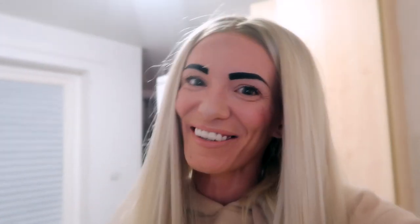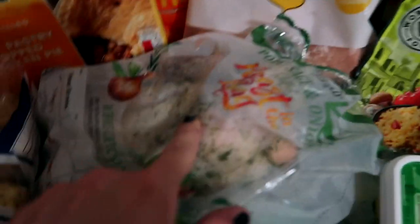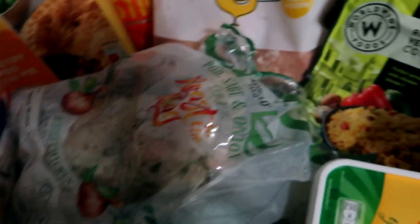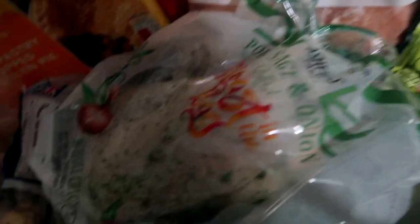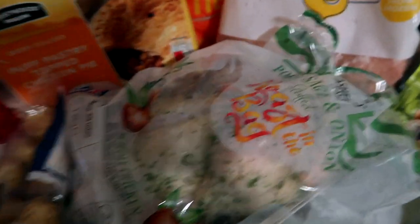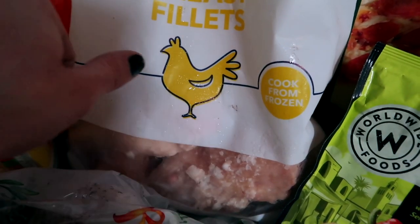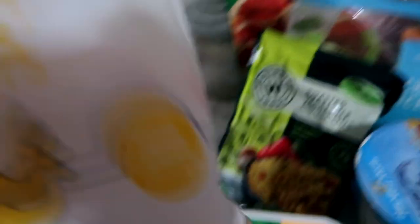So we've got a pie — one of our meals this week. And I love this: roast chicken in a bag, all herbed up and seasoned. That will be our Sunday roast.